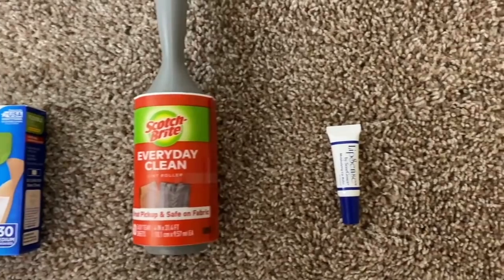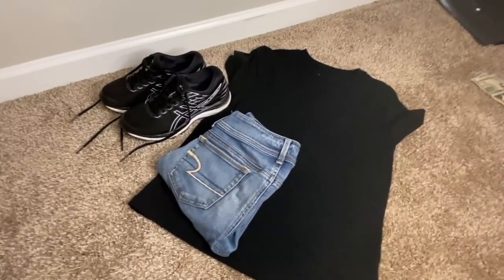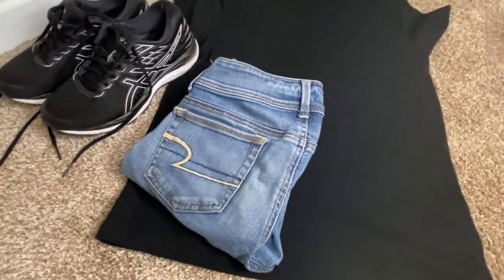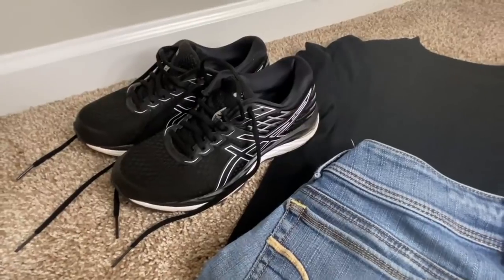There are a few items you can decide whether to pack or purchase when you get to BMT, like band-aids, a lint roller, and lip balm. Now for clothes — the day I'm going to BMT I'm wearing a plain black t-shirt, a pair of jeans, and the running shoes I'm taking with me. Ladies, make sure you do not have a v-neck or low collar shirt — keep it high up to your collarbones. I've heard of girls having to wear their shirt backwards for a scoop neck, so just try to avoid that altogether.